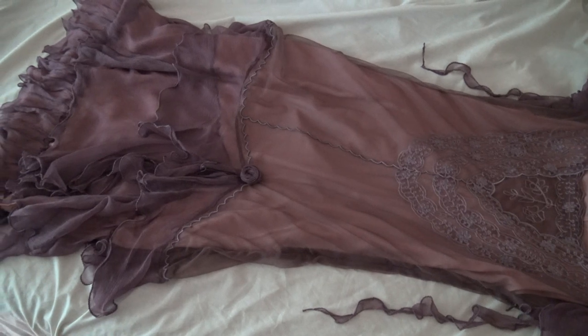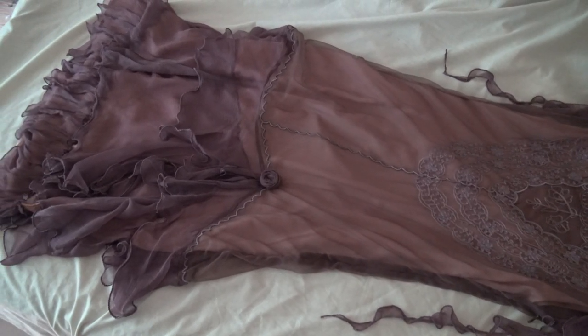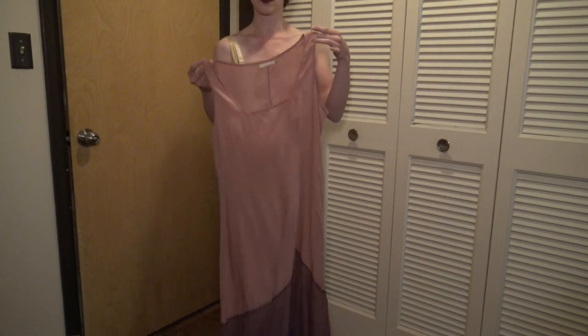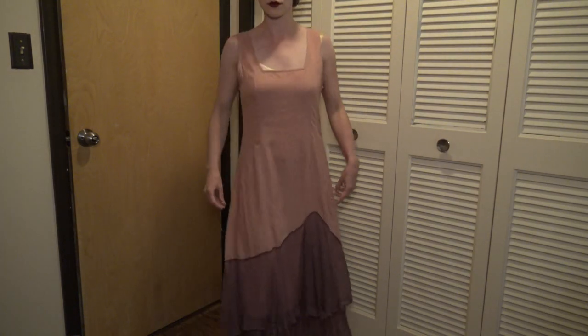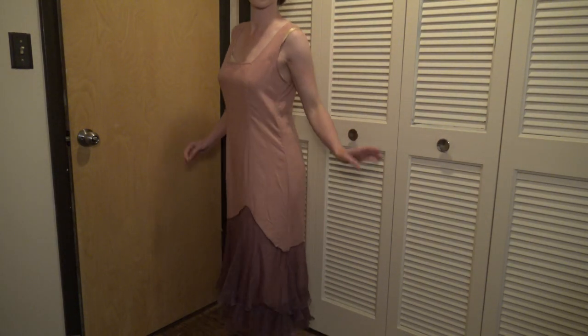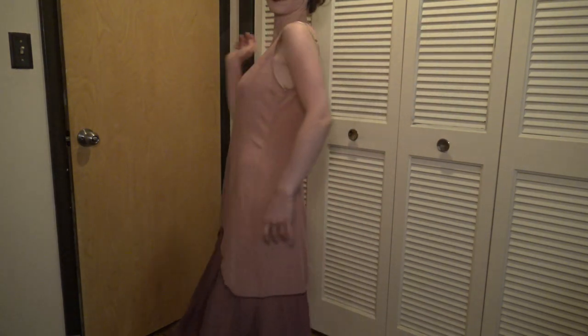For the first layer it has a sort of built-in slip, I suppose you could say. It's made of viscose — very breathable and soft against the skin.